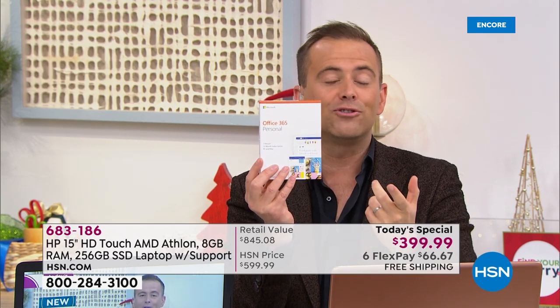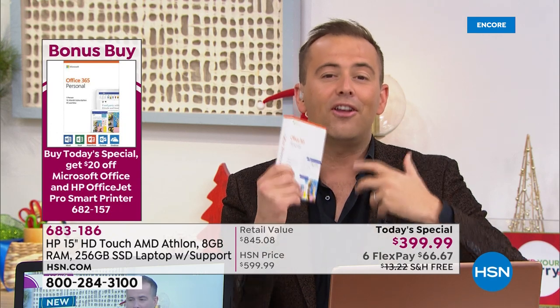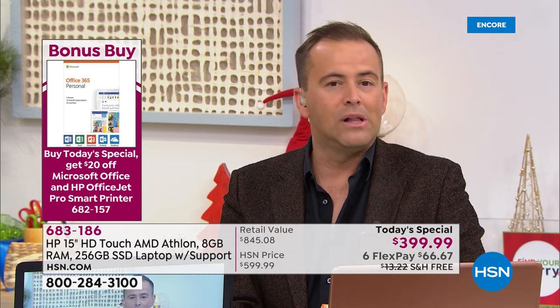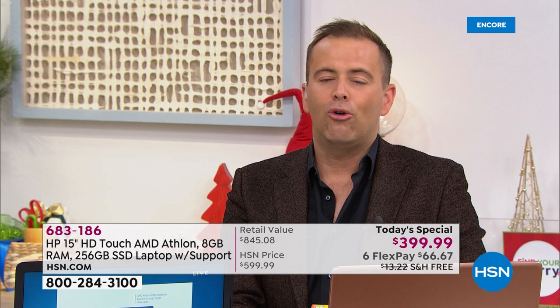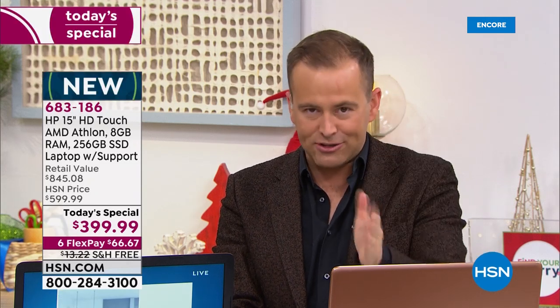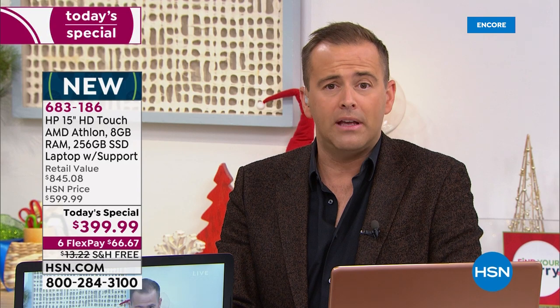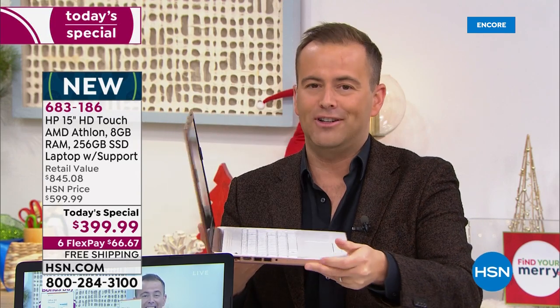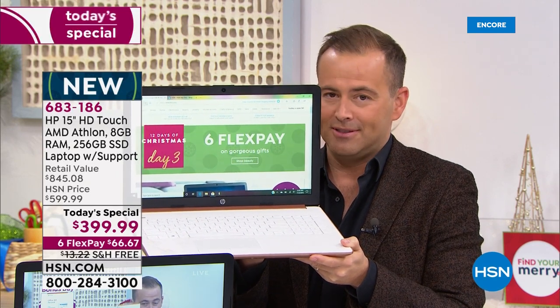If you want an HP makeover, you could also do a bonus buy on a new HP smart printer all-in-one. There are a lot of extra incentives tonight. Aaron will not be here on Thanksgiving or Black Friday or Cyber Monday with a better offer. There is no better offer coming down the pipeline. This is the biggest offer of the year on a feature-rich laptop.